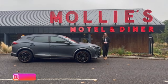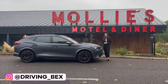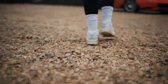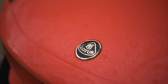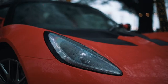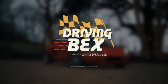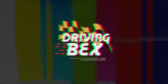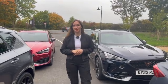Hi guys, this is the Cupra Formentor, the first Cupra that isn't based off a Seat. Now it's fun and stylish, but how much performance can we get out of a family crossover? We're going to get into it with Cupra today, testing a range of their cars, which means we're going to be short but sweet with you, and first up we have the Cupra Formentor, so let's take a look around.